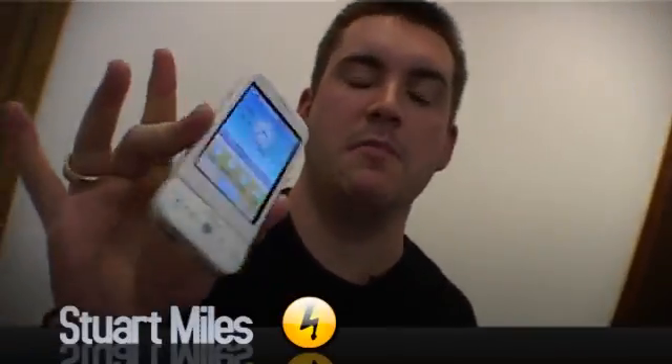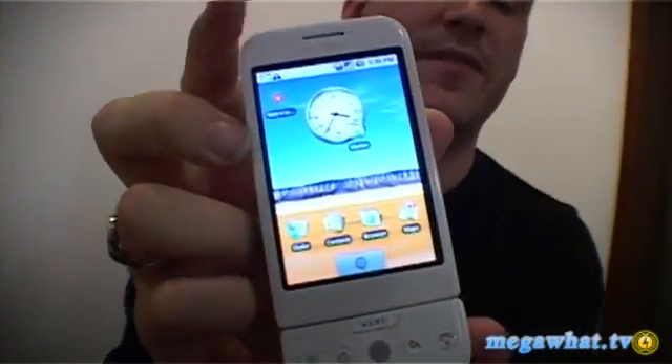So after months of waiting, it's finally here. The T-Mobile G1 made by HTC, powered by Google. This is the first available Android handset and it's coming to the UK in November.